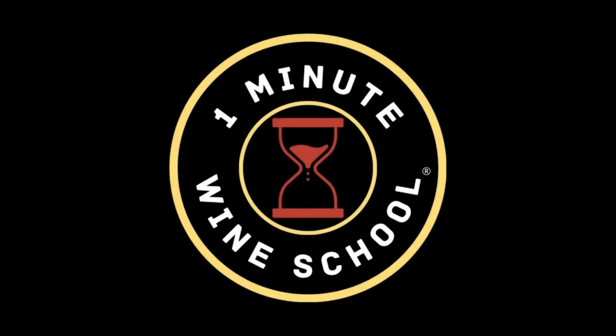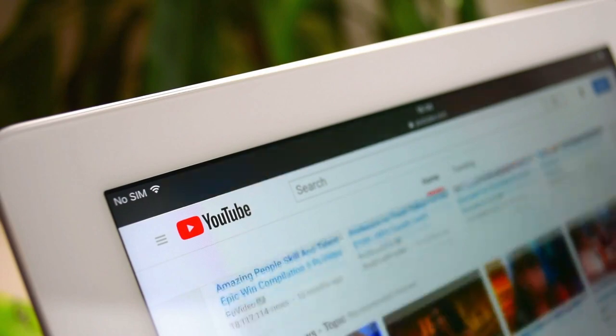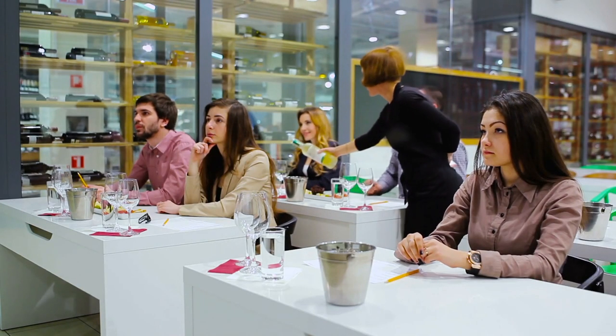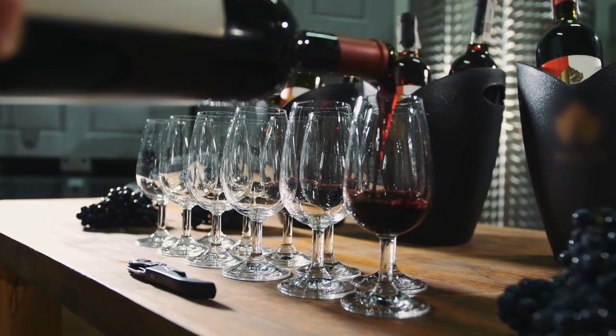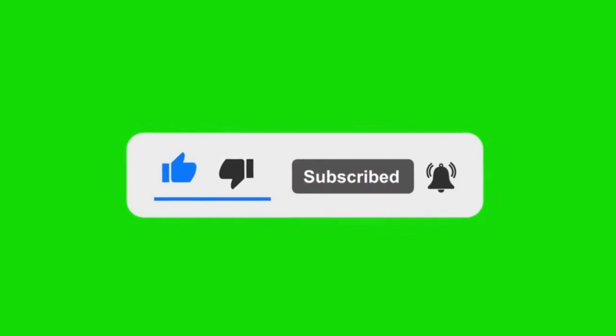Hello and welcome to the One Minute Wine School. This is a brand new YouTube channel where we tell you everything you ever wanted to know about wine in one minute. Our team of wine professionals will be regularly adding videos on a vast array of wine-related subjects, so make sure to stop by regularly. We'd really appreciate it if you could click the subscribe button below to follow our channel and the thumbs up and bell buttons to like this video and receive notifications.